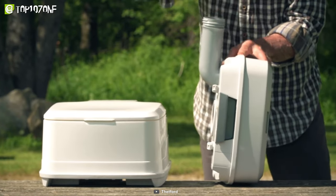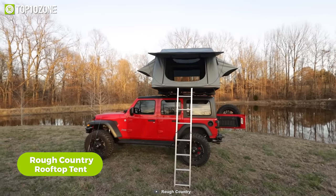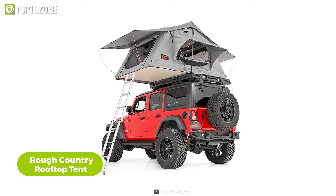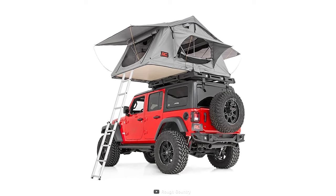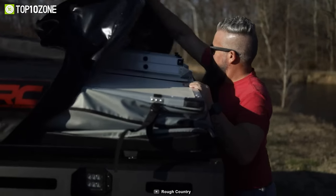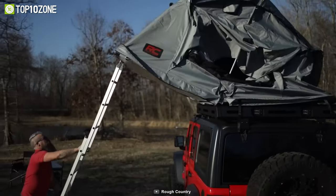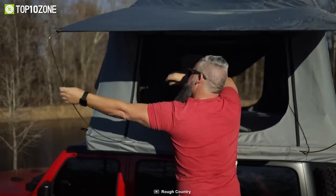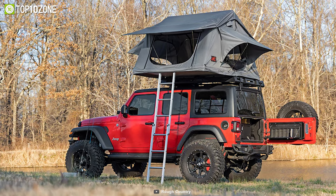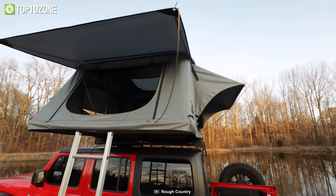Now let's check out the Rough Country rooftop tent, designed for car camping with its rugged and durable design. This hard-shell tent offers the ultimate outdoor sleeping solution. Setting up and taking down the tent is a breeze thanks to the hydraulic assist shock system. Designed to withstand the elements, the tent is constructed using ripstop waterproof and UV-resistant materials, including a high-grade 600D Oxford ripstop fabric with UV protection.